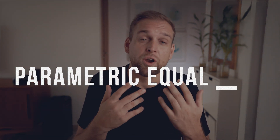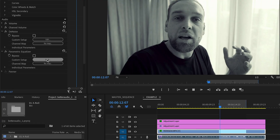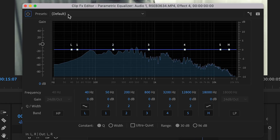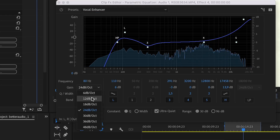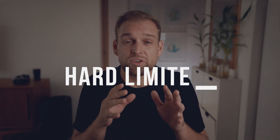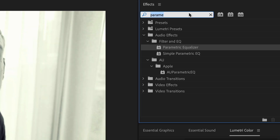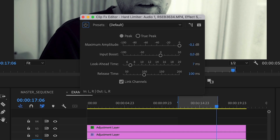The next tip is applying the parametric equalizer effect. You want to drag and drop that effect, and then you can select from a number of presets in the effect controls. I personally like to use the vocal enhancer preset that is built into Premiere already, and I mostly don't change the settings except for playing around with the gain. Lastly, you want to make sure that your audio levels have a steady volume over the entire video. I typically use the hard limiter function and push the input boost by a few decibel, and set the maximum amplitude to a value between minus 6 and minus 3 decibel.